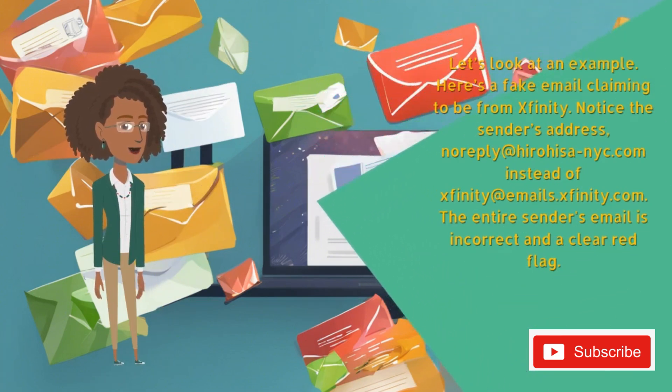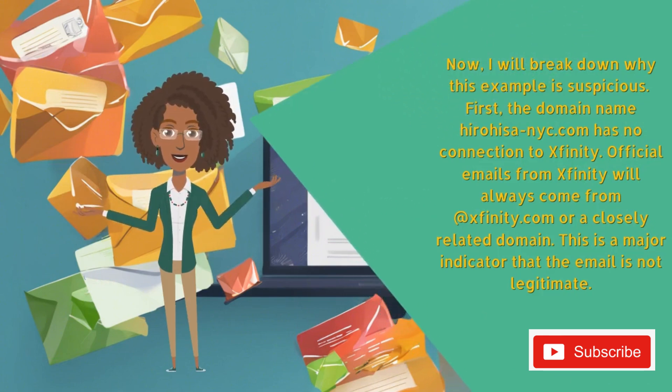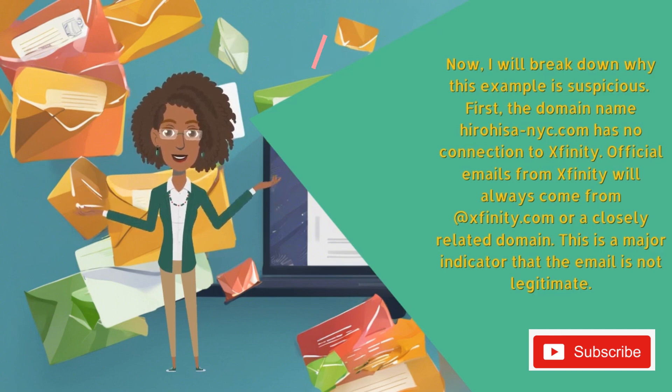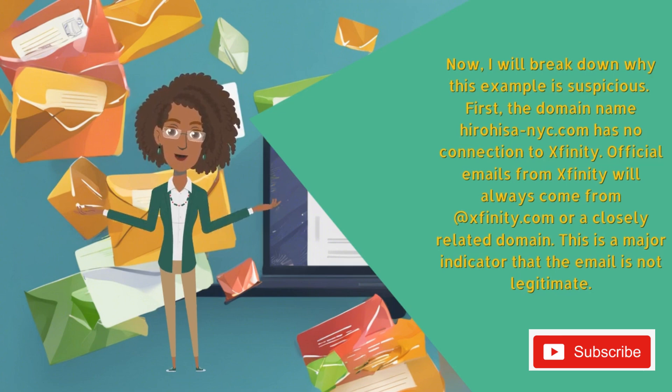Let's look at an example. Here's a fake email claiming to be from Xfinity. Notice the sender's address: noreply@herohesia-nyc.com instead of xfinity@emails.xfinity.com. The entire sender's email is incorrect and a clear red flag. The domain name herohesia-nyc.com has no connection to Xfinity. Official emails from Xfinity will always come from xfinity.com or a closely related domain. This is a major indicator that the email is not legitimate.